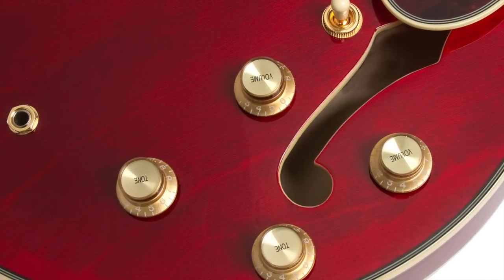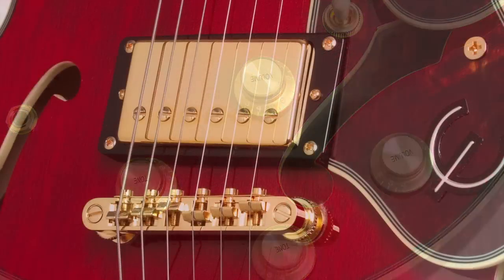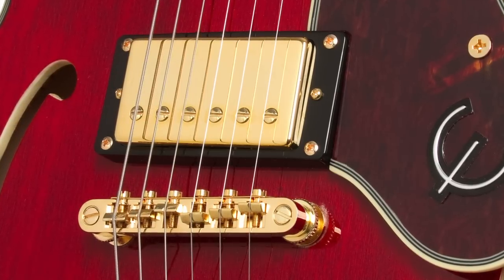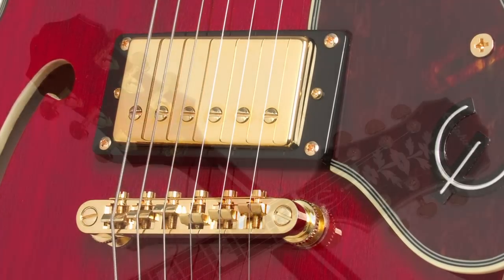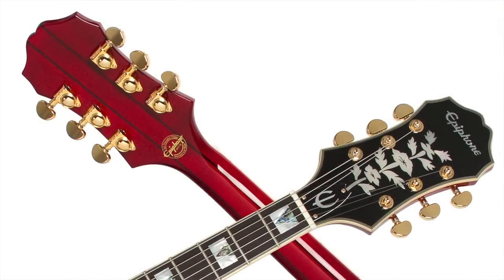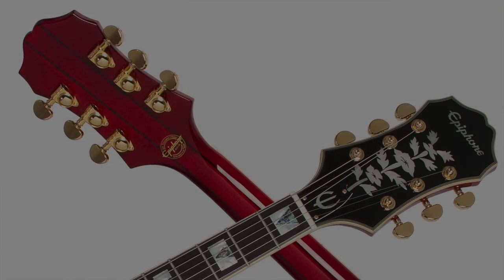The Epiphone Sheraton 2 Pro has rock-solid nickel hardware and elegant gold, with an unbeatable lock-tone Tune-o-matic bridge and stop-bar tailpiece combo. Tuning is easy and reliable with Gold Grover Rotomatic machine heads with a pro-level 18-to-1 tuning ratio.